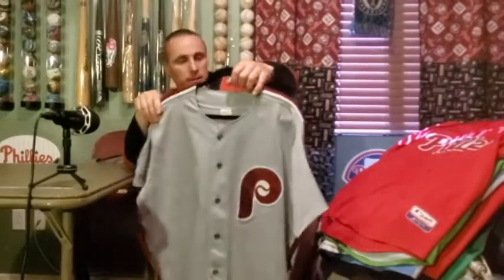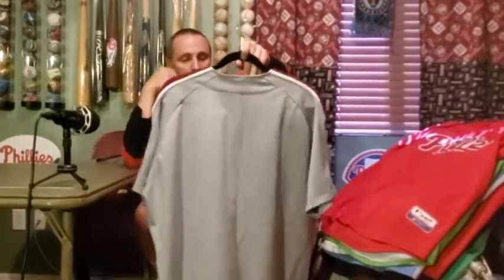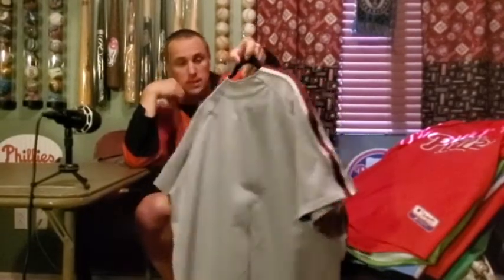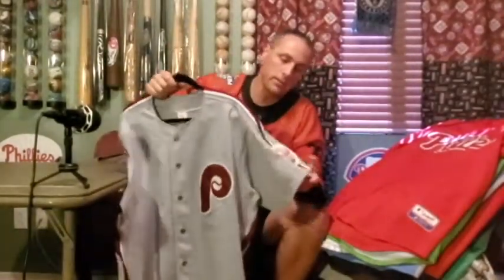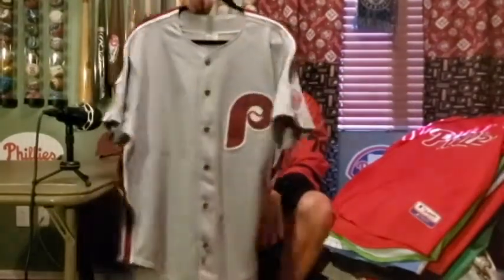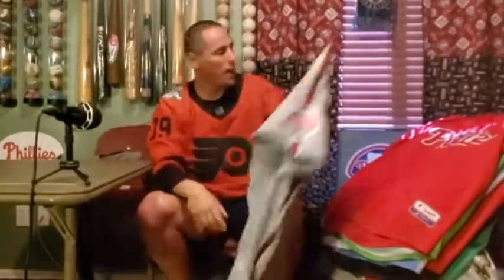This jersey is probably the oldest I have in my collection, along with that Flyers one I showed you. My sister got me this one for my 15th or 16th birthday — the old-school road jersey they used to wear in the 80s. Just a simple patch on the side, no name or number, but I've had this jersey forever and it's one of my absolute favorites. So there are my 41 jerseys.